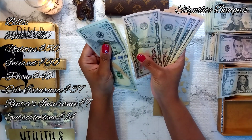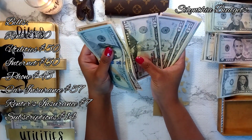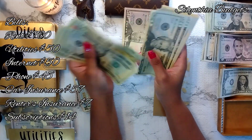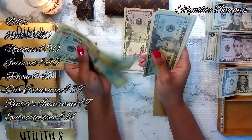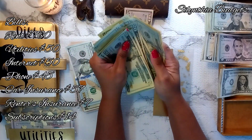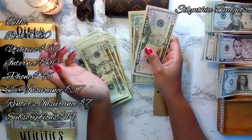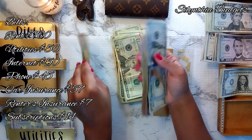Recounting everything together: $100, $200, $300, $400, $500, $600, $700, $800, $900, $1,000, $1,100, $1,150, $1,200. So now that we've gotten that squared away, let's get these 50s in there where they belong — $1,200 for the rent.